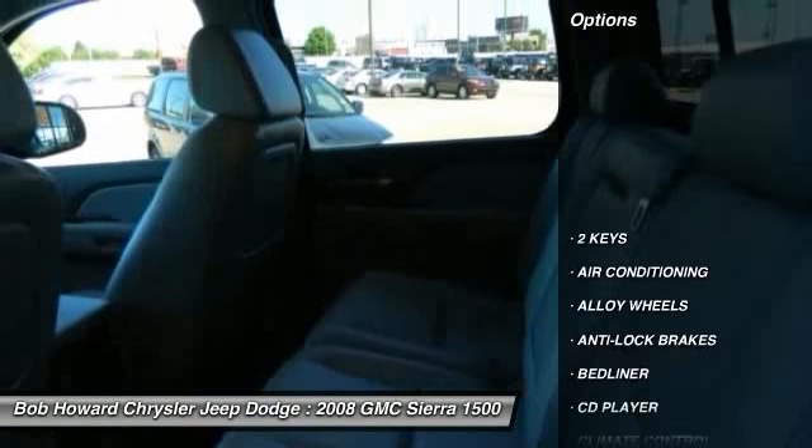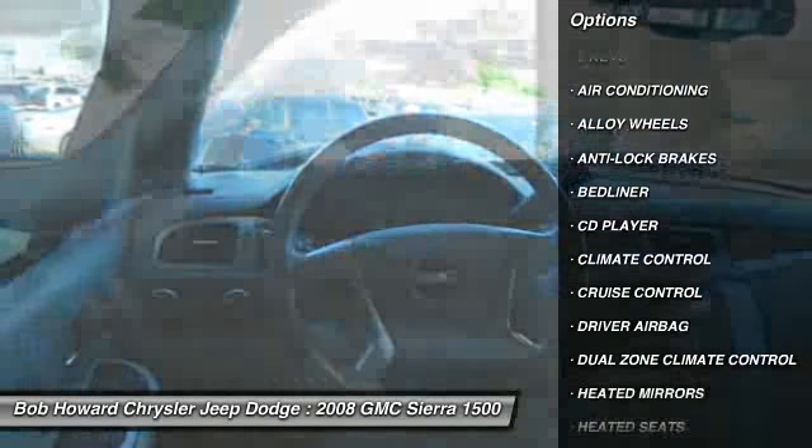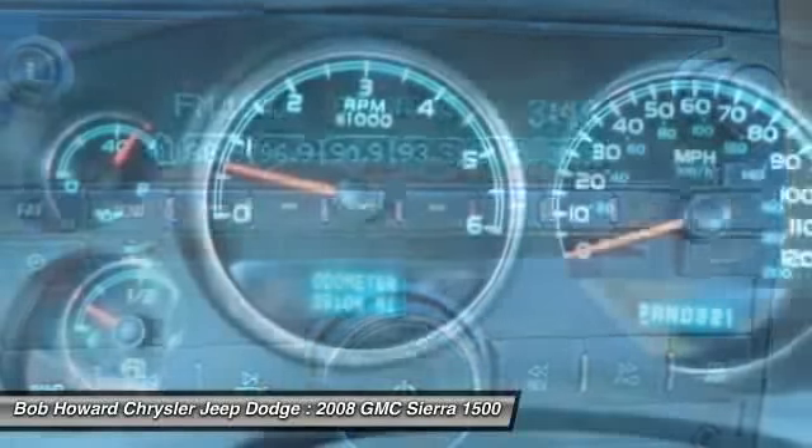Power passenger seat, power driver's seat, OnStar, anti-lock braking system, heated seats, traction control, alloy wheels, air conditioning, front driver airbag, cruise control.